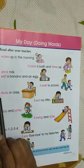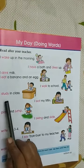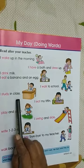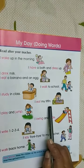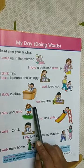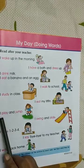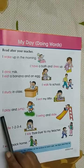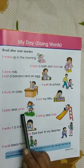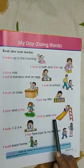I study in class. I study in class. I eat my tiffin. I eat my tiffin. I play and jump. I play and jump.